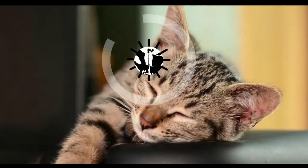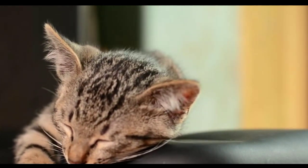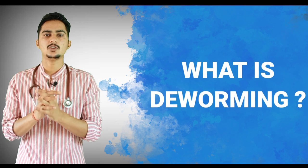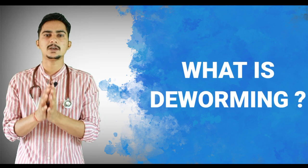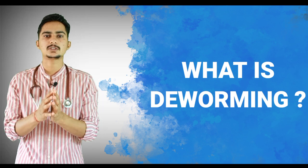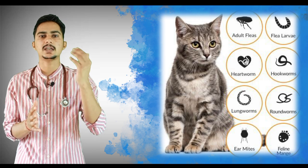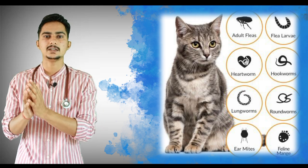So what is deworming? Deworming is a process by which we kill all the worms in the cat. These worms can be endoparasites like internal or intestinal worms, and they can also be ectoparasites like ticks and mites.